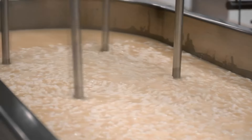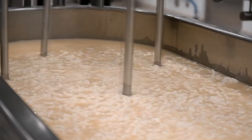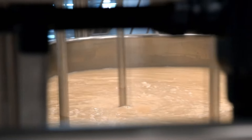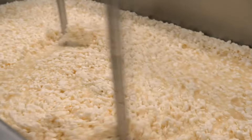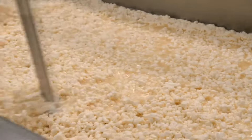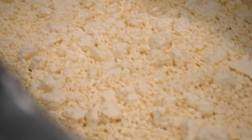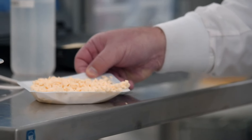The actual cheese curds are the casein that has been separated out of the milk. The liquid, which has a yellowish color to it, is the whey protein. As the fat continues to form and the pH continues to drop in the fermentation process, the whey is drained off and separates the curd from the whey.